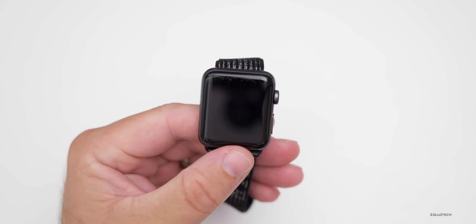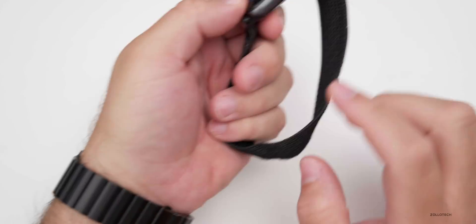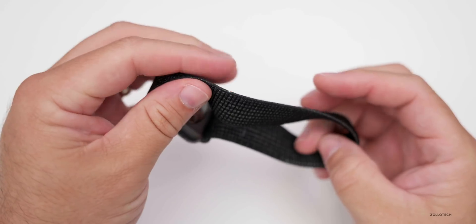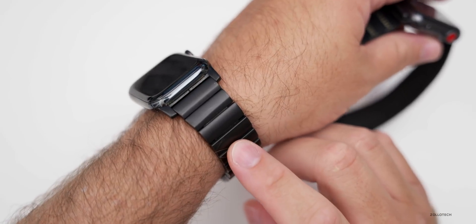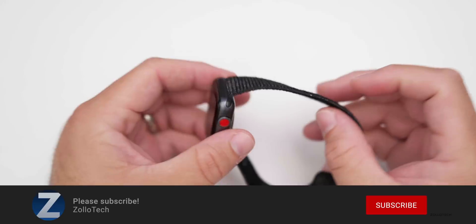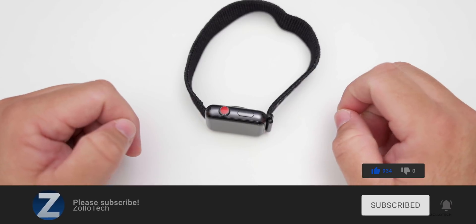If you haven't subscribed already, please subscribe. If you'd like to see more Apple Watch style videos, let me know in the comments below. I'll link the watch bands — I get asked that question a lot. This is the Nike version, or just the standard nylon band, and this is the Nomad titanium band. I'll link those in the description if you want to check them out. If you enjoyed the video, please give it a like. Thanks for watching — this is Aaron, I'll see you next time.